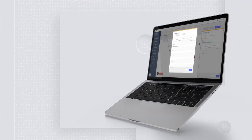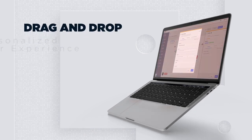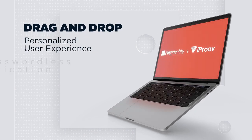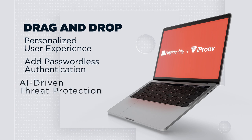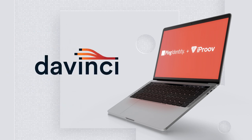And it's just one of the out-of-the-box connectors you can integrate into PingOne DaVinci orchestration. Choose from drag-and-drop connectors to create personalized user experiences. Add passwordless authentication, use AI-driven threat protection, and integrate user self-service. With PingOne DaVinci, you have the flexibility to create identity journeys that meet your business and security needs.